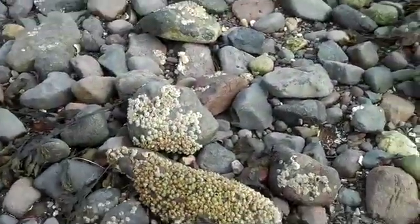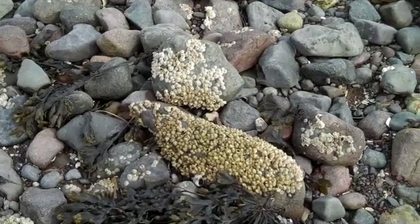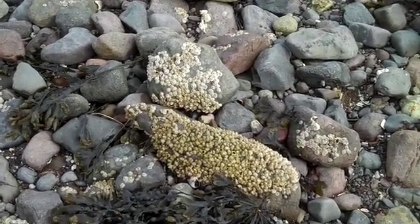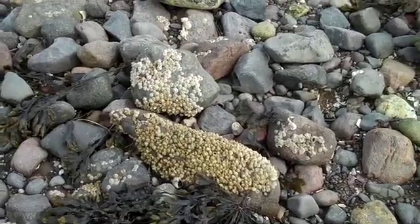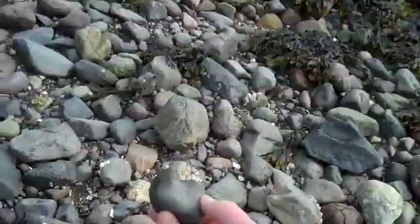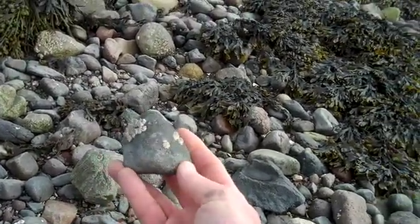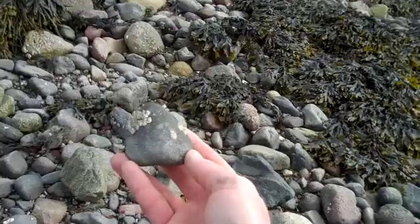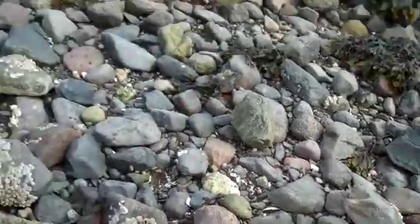So when barnacles settle down on a rock that's very clustered or there's not much real estate or space, they get good protection but poor feeding. If you settle on a rock that's totally empty — like this rock that doesn't have too many barnacles on it — it's a good place to feed. You get lots of water and a lot of food and you grow faster, but there's a chance you're going to be scraped up and eaten by some predatory snail or other forager, like a sea urchin.